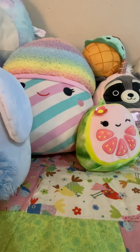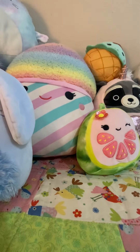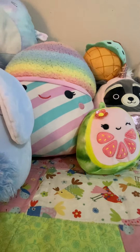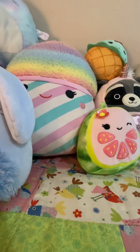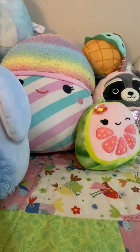Hey guys, welcome back to the Winses for the Wins channel. In today's video, I am going to be showing you all my horses, my toy chalet horses, all their breeds and their names. So let's get started into the video. Like, subscribe and enjoy this video. Thank you.